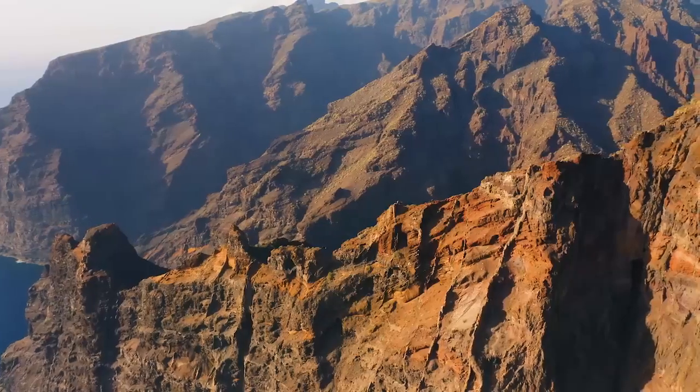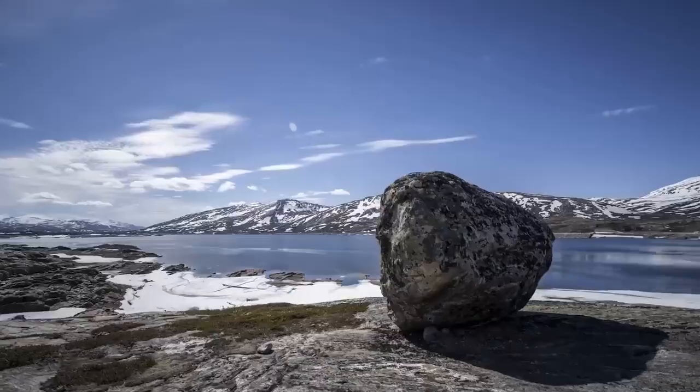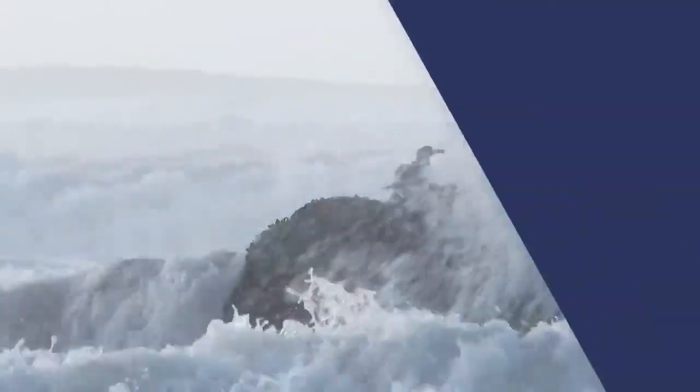Earth's climate affects almost everything, and so when the climate changes it leaves traces almost everywhere. Some of those traces can be seen in the landscape: erratic rocks that have been pushed far from their origin by ancient glaciers, or relic beaches that tell us how high sea level was in the past.